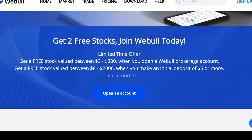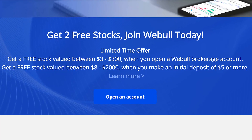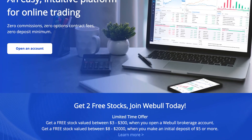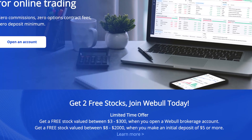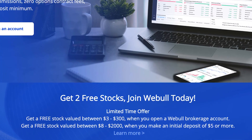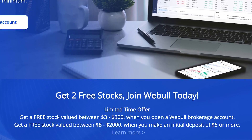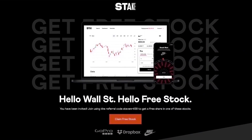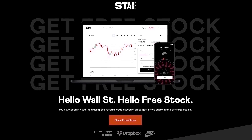If you'd like up to two free stocks, check out the link in the description to Webull. If you open a new account, you'll get one free stock valued up to $300 just for opening an account, and if you make an initial deposit of $5 or more, you'll get a second free stock valued up to $2,000. If you're in Australia, the UK, or New Zealand, you can get a free stock with Stake, also linked in the description.